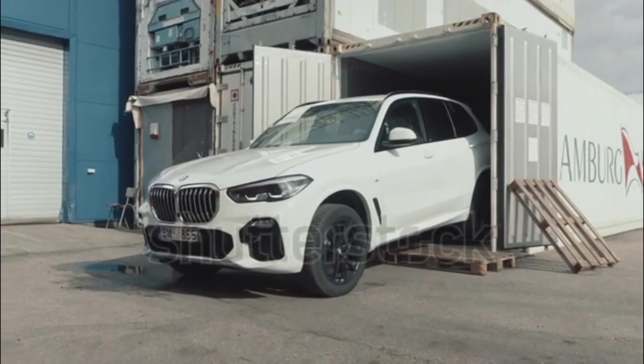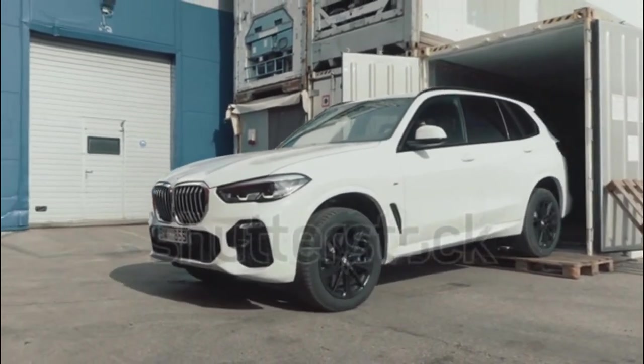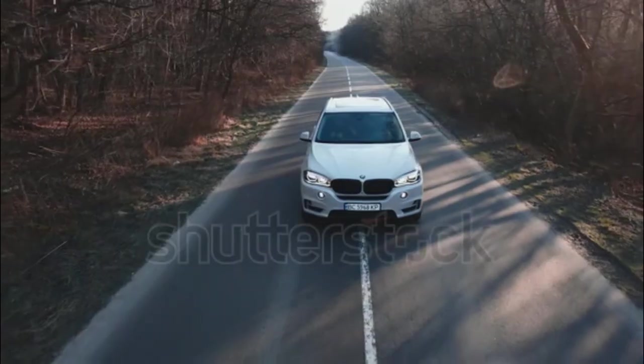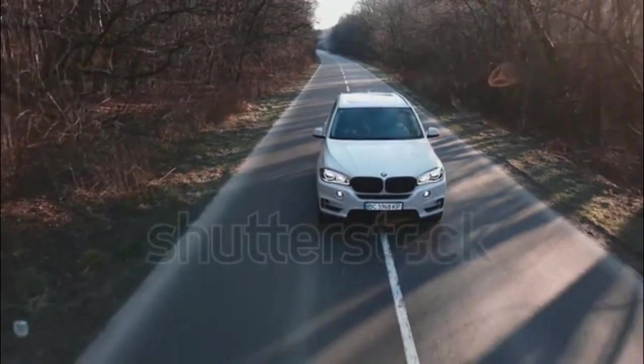Sporty, high-tech, versatile, and comfortable, there's no question the current X5 is the best one yet. But the X5 now faces stiff competition in the segment it arguably created.